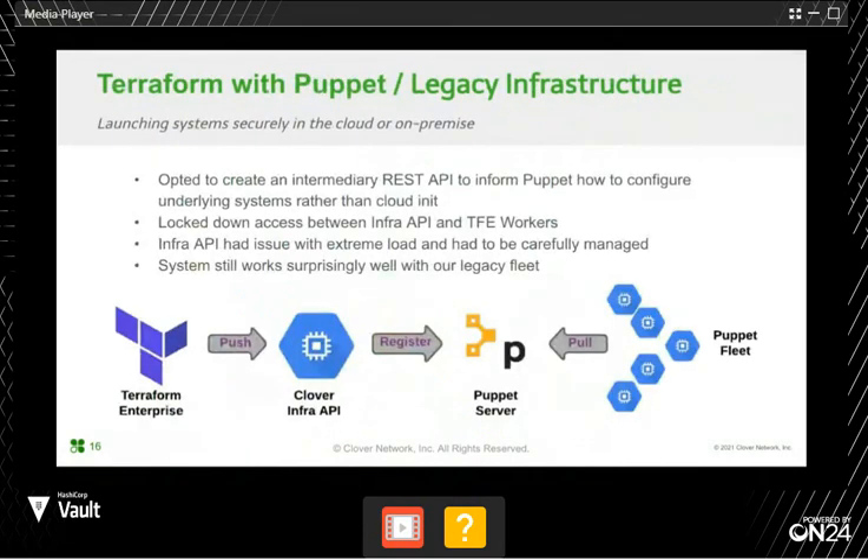I'll go over the Terraform and Vault integration with Puppet and legacy infrastructure. When a node or set of nodes are provisioned through Terraform, Terraform invokes an intermediate REST API to register these newly provisioned nodes in Clover's machine database. Here we set properties such as the IP address of the node, the environment it belongs to, and most importantly the Puppet role. This puppet.role tag enables the Puppet agent running on each node to pull the right catalog associated with that role from the Puppet master. One problem we faced was extreme load on the Clover Infra API when provisioning a large number of nodes, so we had to optimize the API and carefully manage the number of nodes added at one time. We continue to use this workflow to provision and configure new VM instances on GCP.